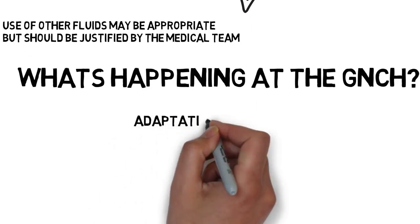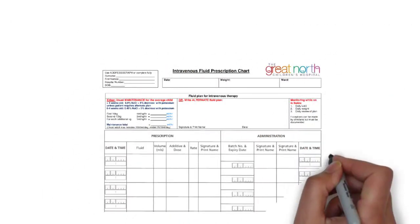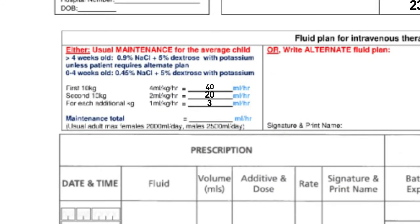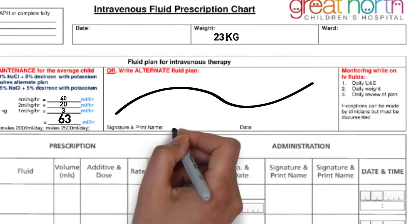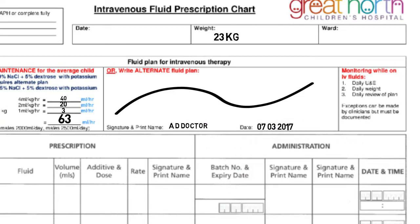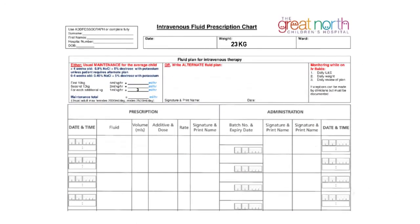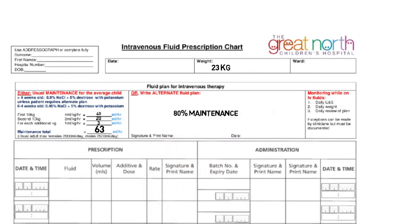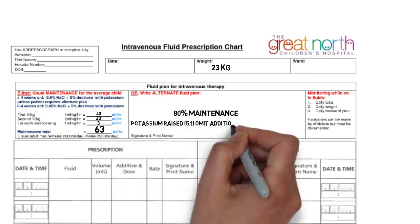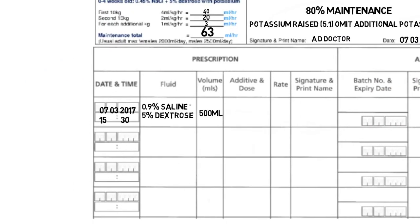As well as raising awareness through this video, we will also be adapting fluid charts to try and help keep within these guidelines. The new IV fluid prescription charts now contain an area where maintenance doses can be totaled, where alternative fluid plans can be justified if necessary, as well as the normal space to write a prescription. If rates of fluid administration or type of fluid is not in keeping with the guideline, for example fluids with different saline or potassium concentrations are used, the justification can now be clearly documented on these charts.